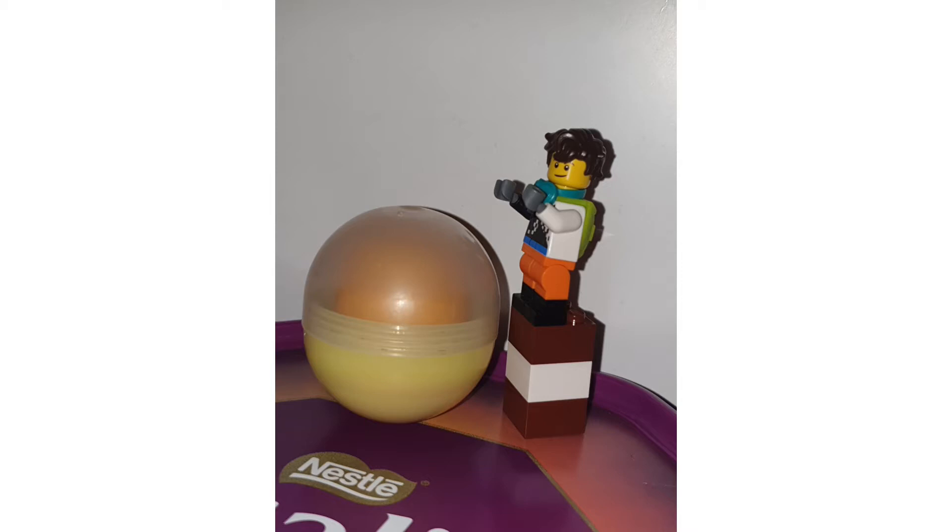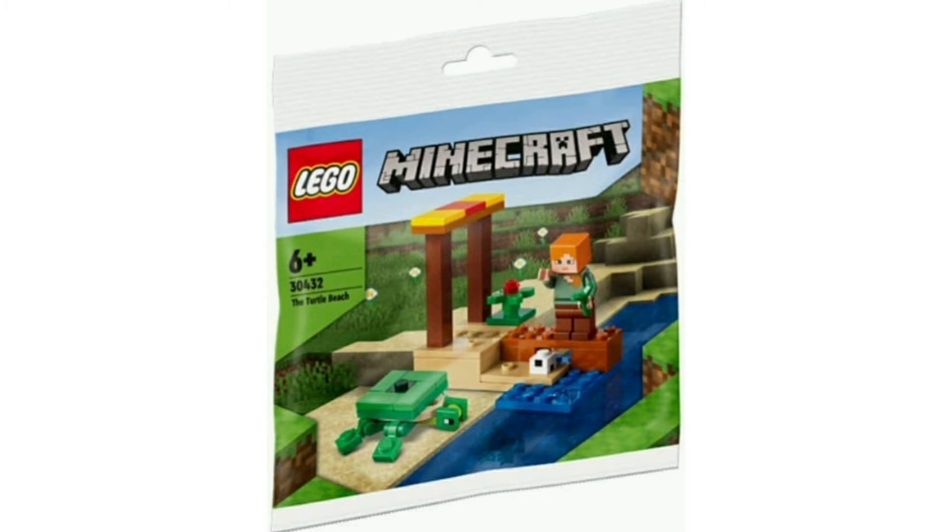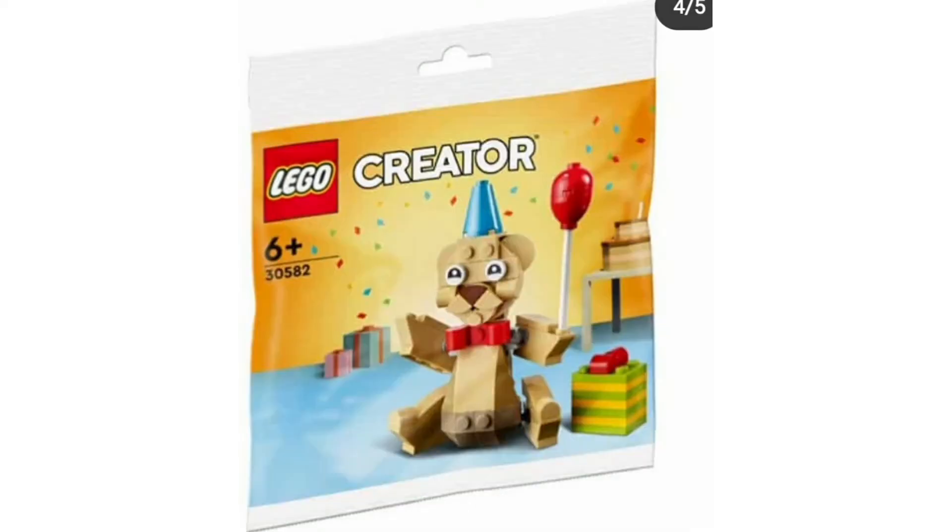We're starting off with a banger of a polybag. This is a LEGO Minecraft turtle — one I kind of want to get because I don't have a Minecraft turtle. It comes with an egg, it's a little dark, and it's the best polybag we have. It also comes with Alex and a little stand, which looks very cool.